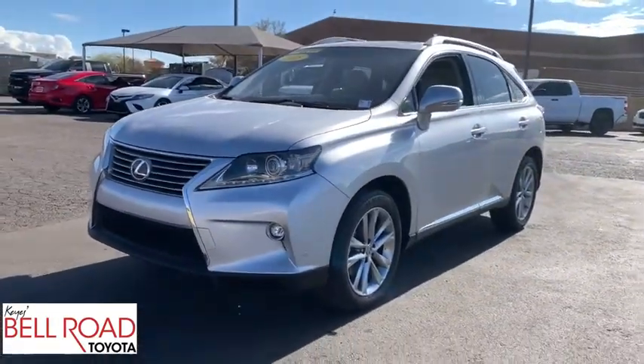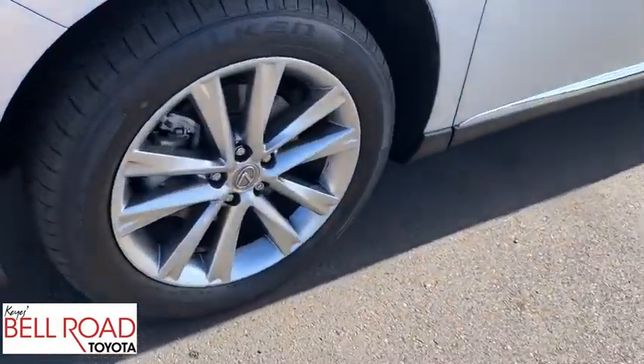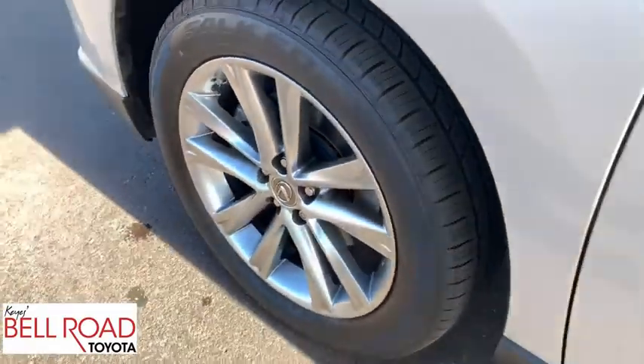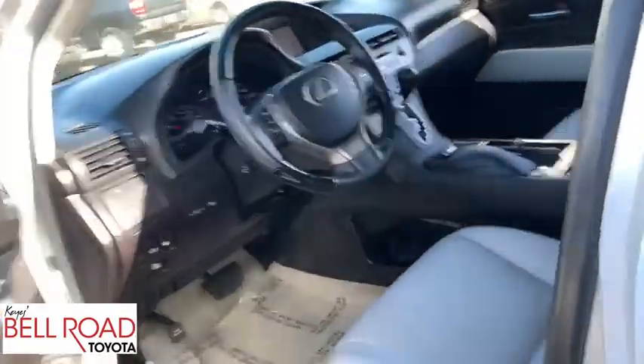Bluetooth, leather-wrapped steering wheel, dual airbags, navigation package, power steering, adjustable steering wheel, floor mats, four-wheel disc brakes, aluminum wheels, keyless start, cruise control.